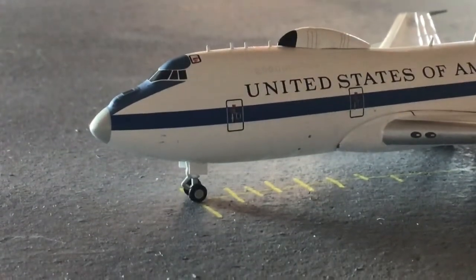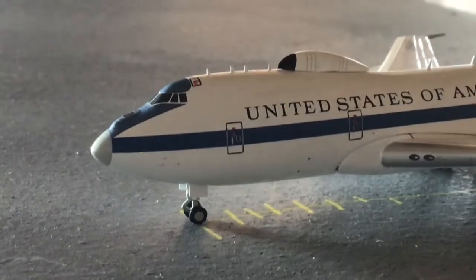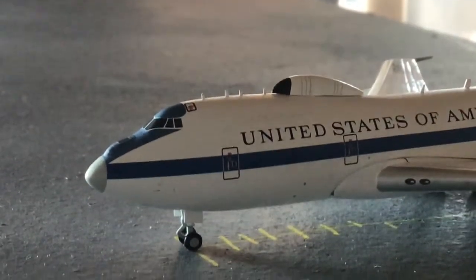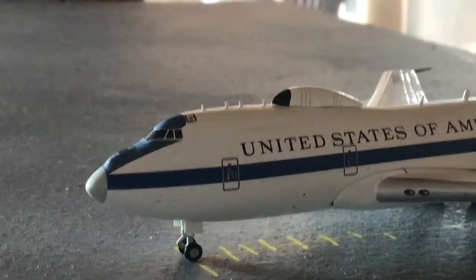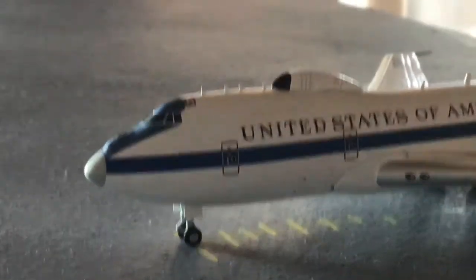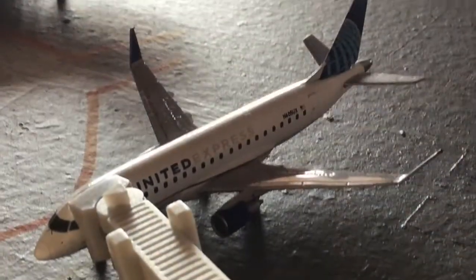Here we have a close shot of an E4B operated by the United States of America — it's a beautiful model. I did an unboxing of it a few days ago, link in the description. I don't have much use for this model in this airport update, but she's just going to be sitting here. Let's say she came in from Andrews Air Force Base and is going to be making a return flight out to Tulsa, Oklahoma.